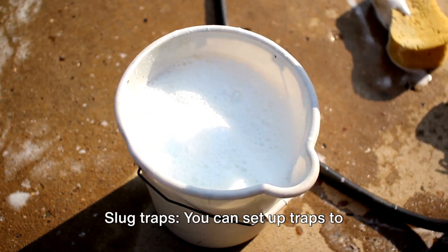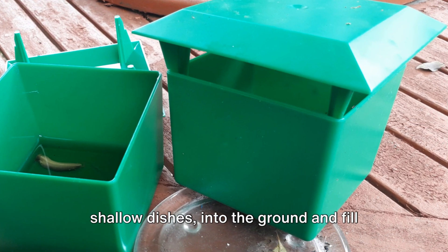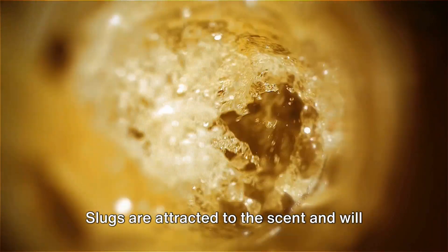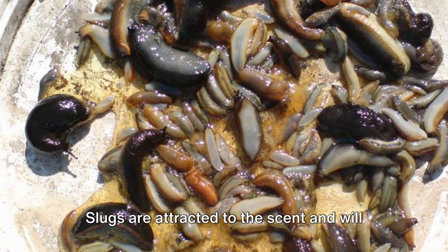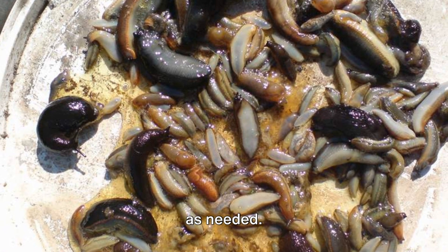Tip 2: Slug Traps. You can set up traps to attract and capture slugs. Sink containers such as yogurt cups or shallow dishes into the ground and fill them with beer or a mixture of water and yeast. Slugs are attracted to the scent and will crawl into the container and drown. Empty the traps regularly and refill them as needed.